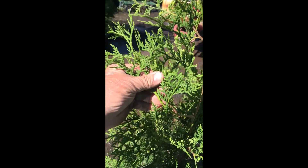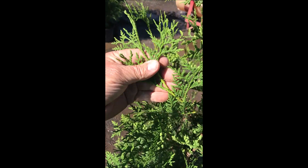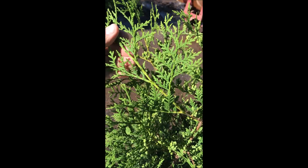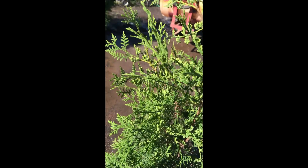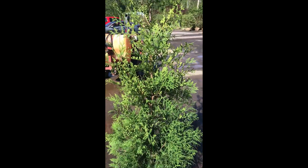Our Arborvitaes available this spring are going to be 4 to 5 and 5 to 6 foot tall in number 7 and number 10 pots. You can call us for American Pillar at 215-651-8329.